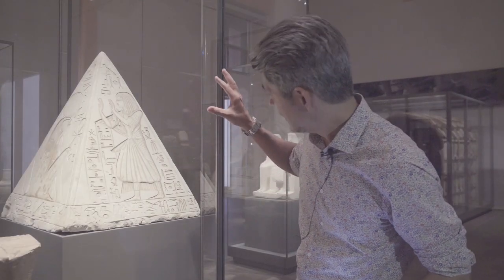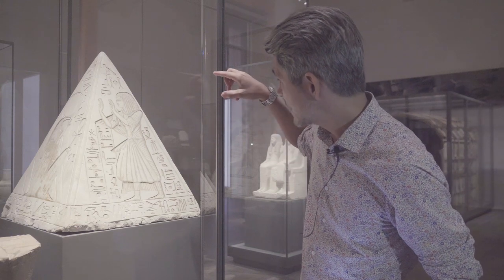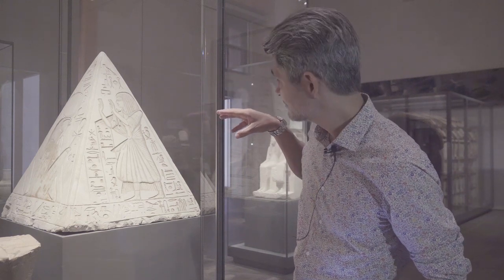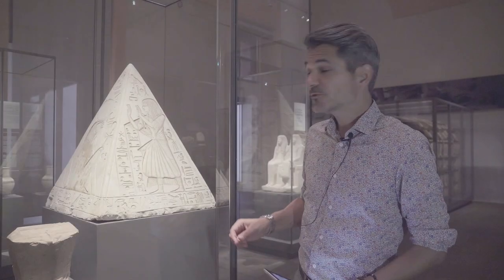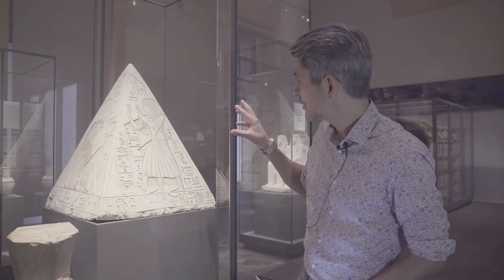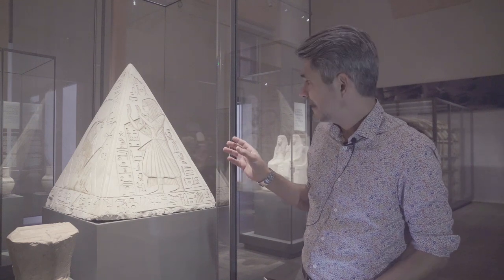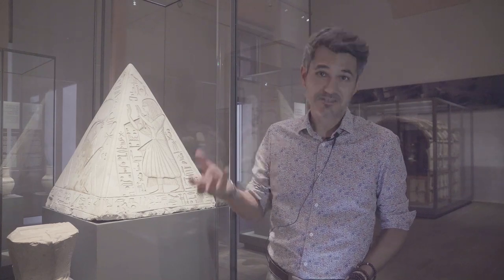You may notice that here you see Ramose in the adoration gesture, wearing a long wig and a long pleated dress, all very typical of the Ramesside period. It's also worth mentioning that the elements depicted on the pyramidion, as well as the text, were originally all painted in color to make them more visible from a distance.